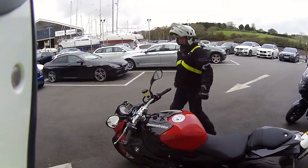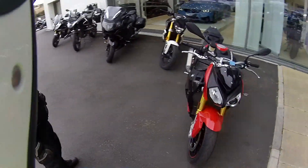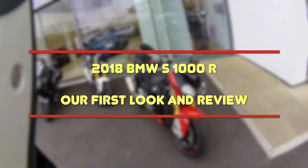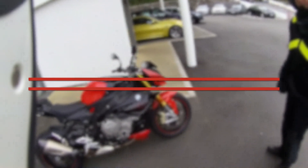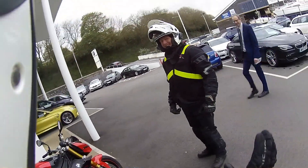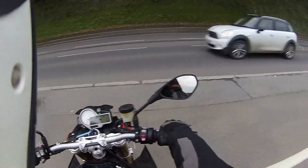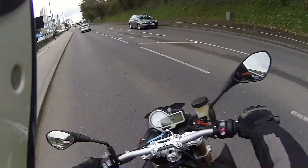Mark and I are here from RiderCam TV. Welcome to another video. Today we're going out on the BMW S1000R. Let's go and see what this 1000R is all about.